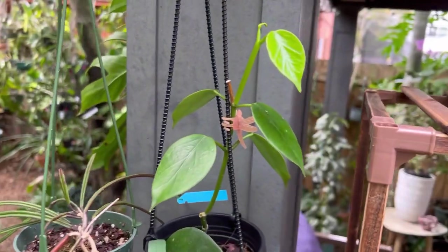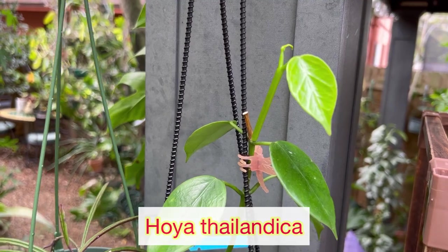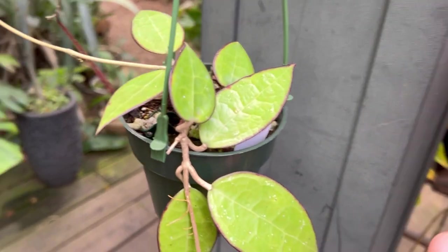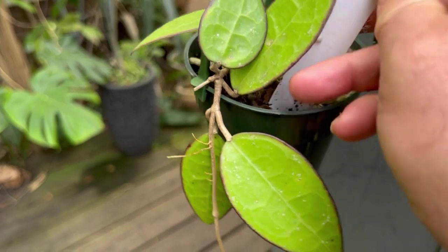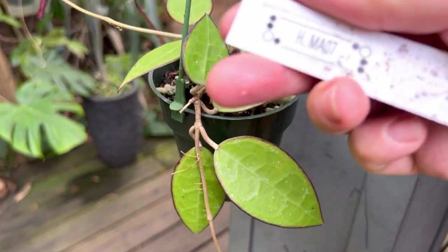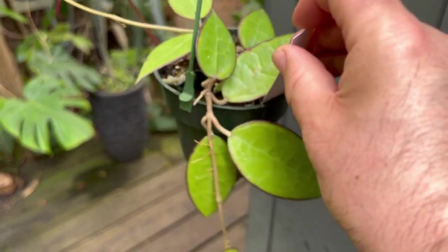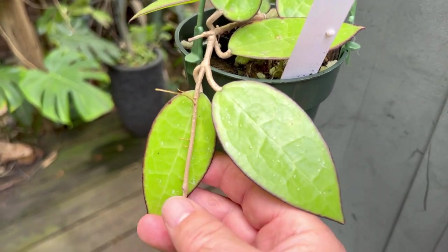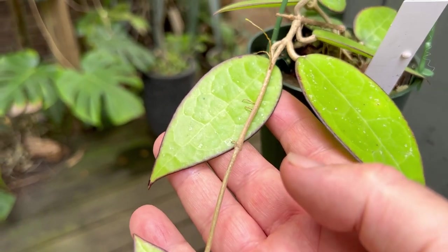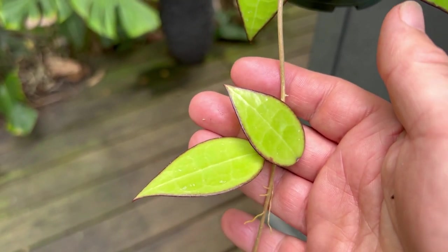Over here I have my Hoya Thailandica that I picked up in Thailand in November. Down here I have a Hoya MA07 — she's doing pretty well. I love the dark edges to it — it's a verticillata type Hoya that gets really dark edges. I really like the size and shape of the leaves as well.